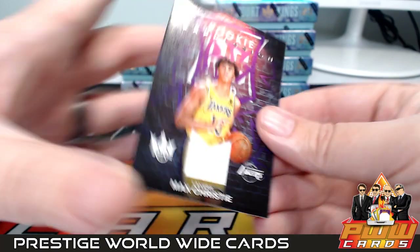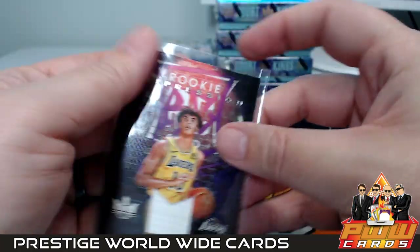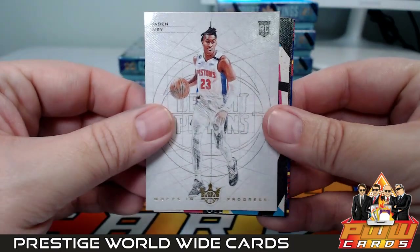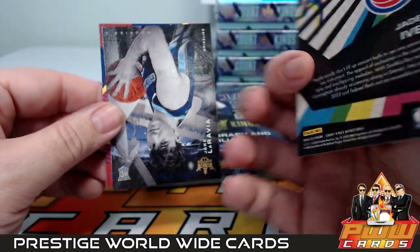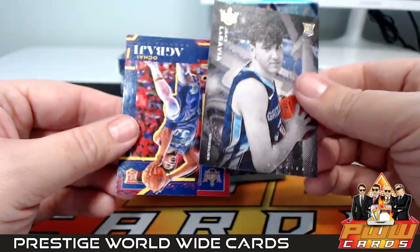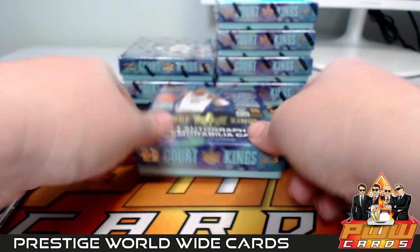Then we have for the Lakers a Max Christie Rookie Expression jersey relic — LA, that is going to be Jason L. Congrats. Then we have a Work in Progress Jaden Ivey, and a Jake LaRavia at level one and an Oche Agbaji level two going out to Utah. Nice inserts there.